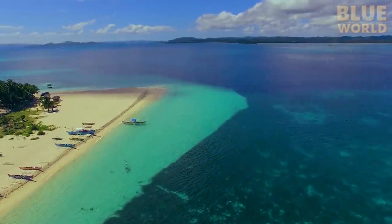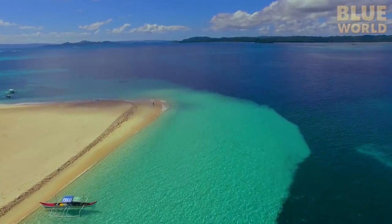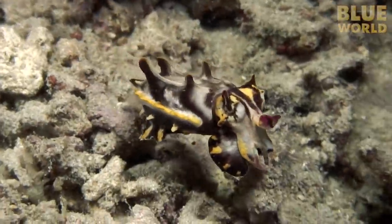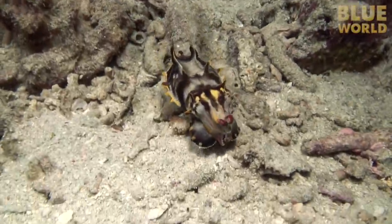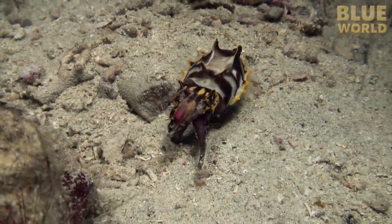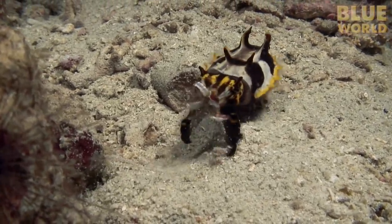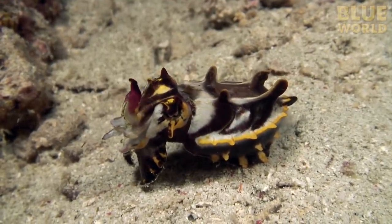More than 8,000 miles away from New England, the waters of the Philippines are warm and clear. After the sun goes down, a flamboyant cuttlefish comes out to hunt. While the octopus has eight arms, the cuttlefish and squid actually have ten — eight of them are of the same length, while the other two are extra long and used to grab prey. These two additional arms are called the tentacles.